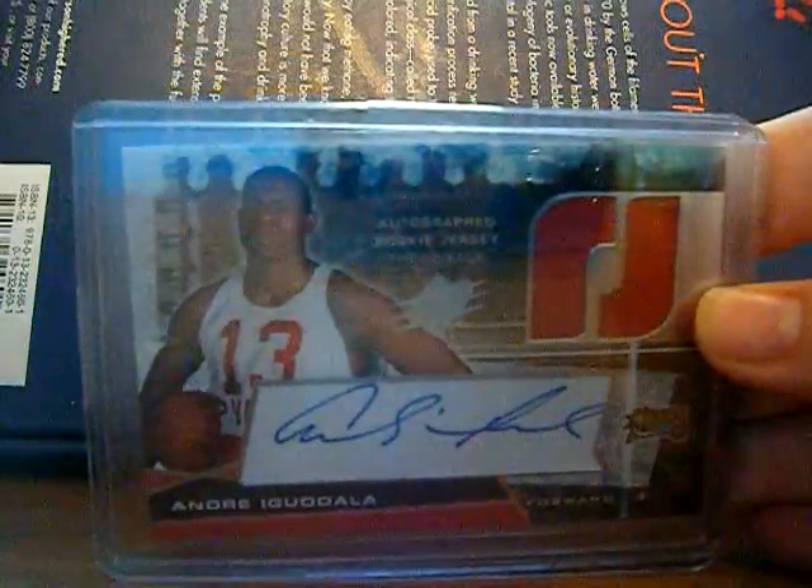This one's really sweet, I really like this one. It's a throwback autographed rookie jersey — it's when Iguodala is in the number 13 jersey for Philadelphia. So it's really, really cool. I actually got it for a pretty solid deal, even though his cards are going up in price a little bit.